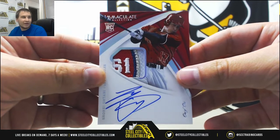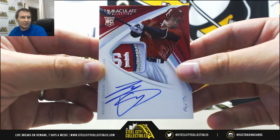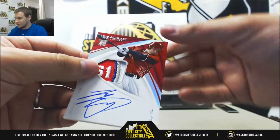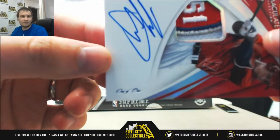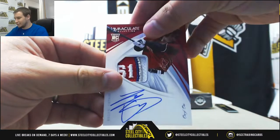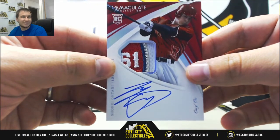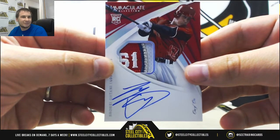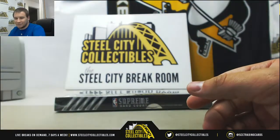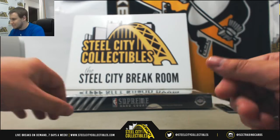How about that — a one-of-one Rookie Patch Auto just sitting back there in a single box. What a hit. One of one, Rookie Patch Auto, Shohei Ohtani. I will be as careful with that as I possibly can.